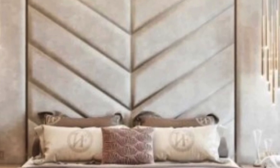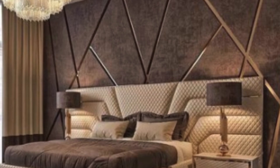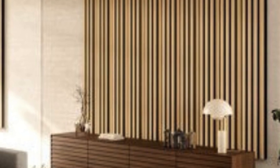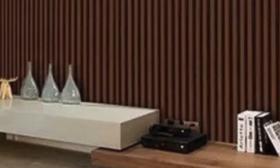Polyvinyl chloride, or PVC, luxury wall panels have emerged as a versatile and popular choice in interior design, revolutionizing the way we envision and adorn our living spaces. These panels, crafted from a synthetic plastic polymer known as PVC, offer a myriad of benefits that make them stand out in the world of interior decoration.